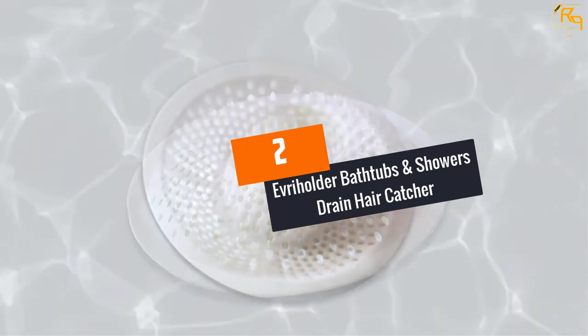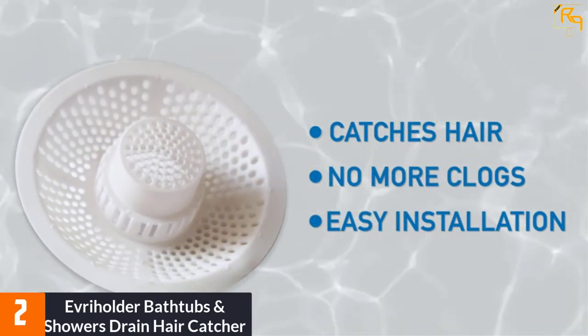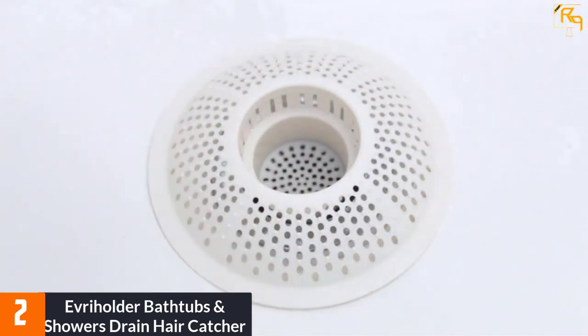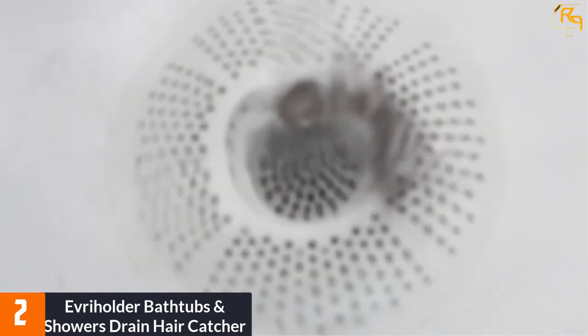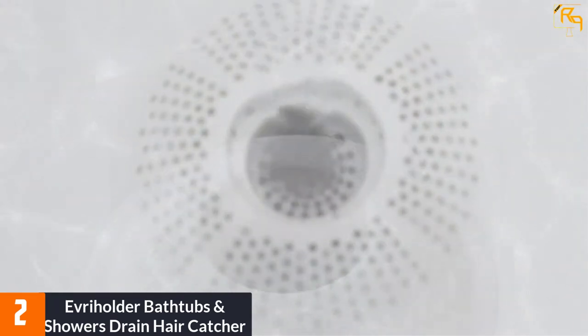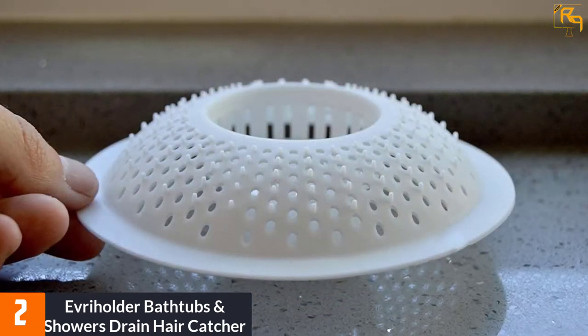At number 2: Everyholder Bathtubs and Showers Drain Hair Catcher. The Everyholder Shower Drain Hair Catcher is ideal for different bathtub drains and prevents hair clogging in the pipes. It has dimensions measuring 8 x 6 x 5 inches. Since it keeps the drains free, it prevents debris and hair from blocking the water drainage, allowing water to flow faster.